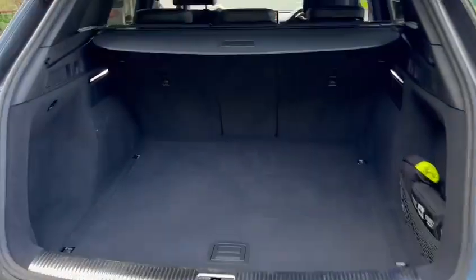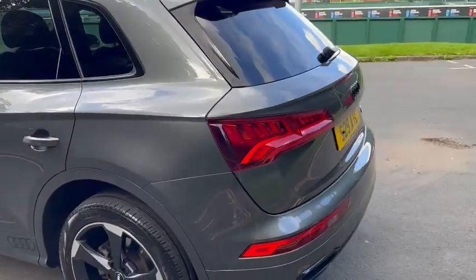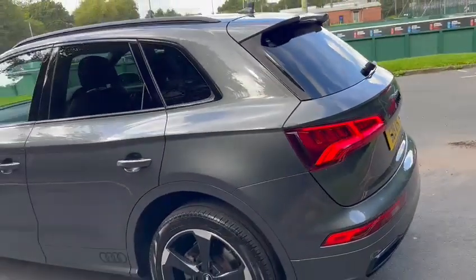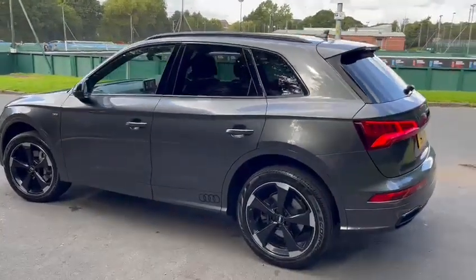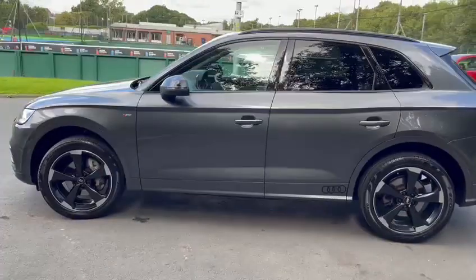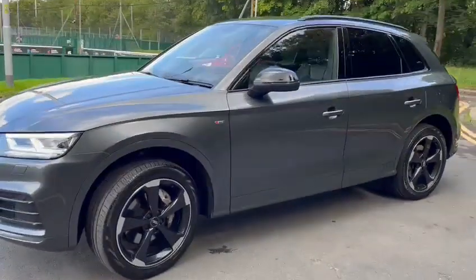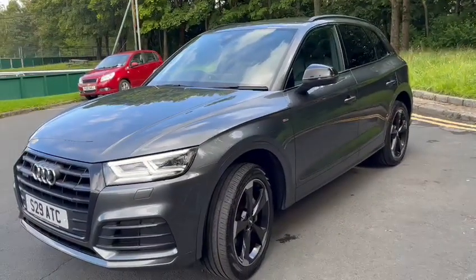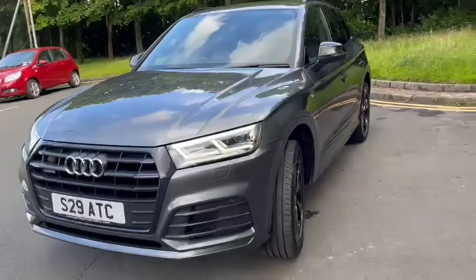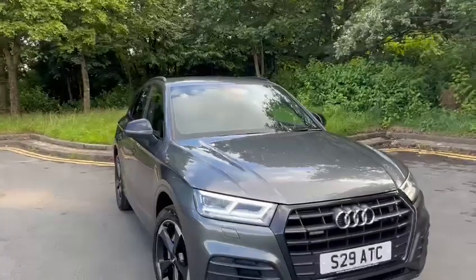The car has parking sensors front and rear. Wheels and tyres are in good condition. Privacy glass, no chrome on the vehicle bar the front rings — those can be changed to black if required. And the top black roof rails as well.